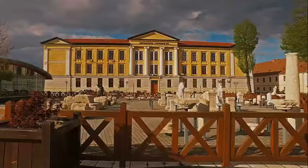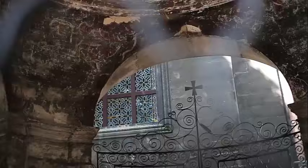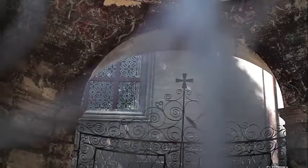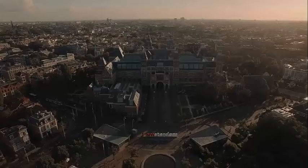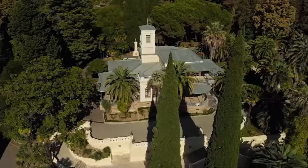Maastricht University: This prestigious university is renowned for its European and international programs. You can explore the beautiful, historic buildings that house the various faculties. The Museum on Het Vrijthof features a collection of art, artifacts, and historical exhibits related to Maastricht, housed in a stunning mansion on Vrijthof Square.